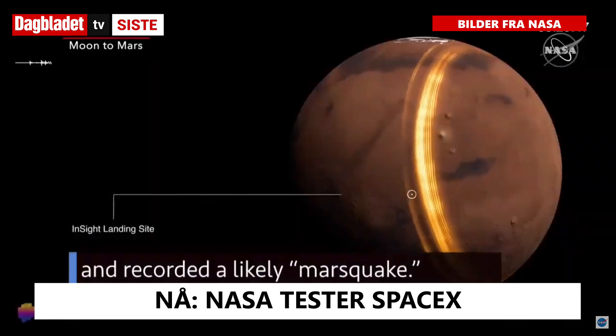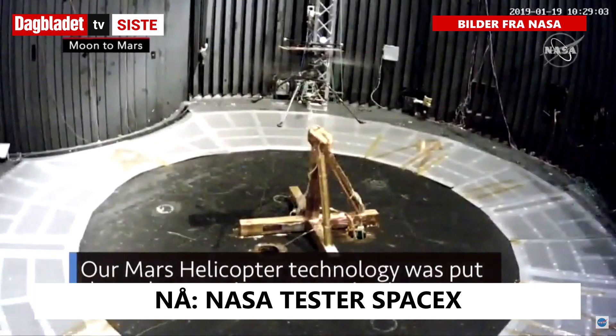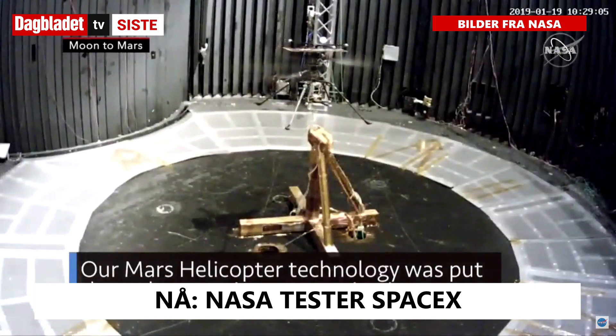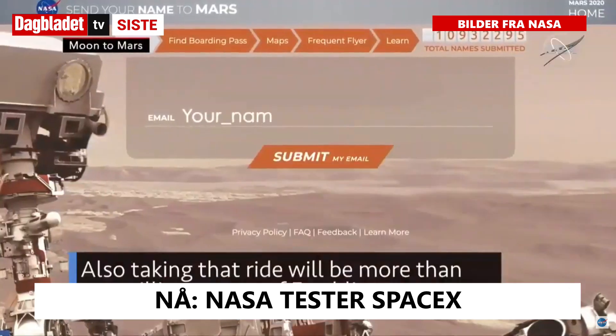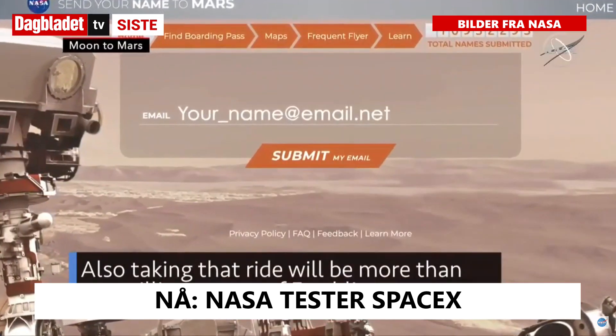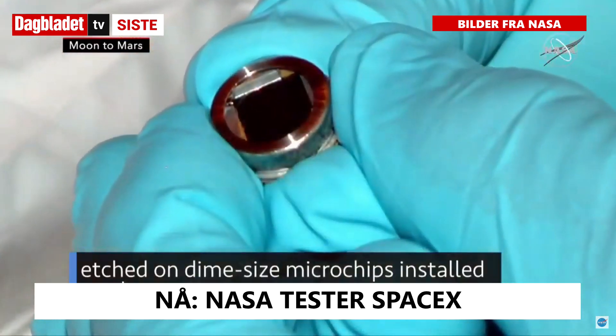Our InSight lander measured and recorded a likely Mars quake. Our Mars helicopter technology was put through some rigorous testing in preparation for its launch on the Mars 2020 rover mission. Also taking that ride will be more than 10 million names of Earthlings etched on dime-sized microchips installed on the rover.